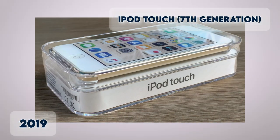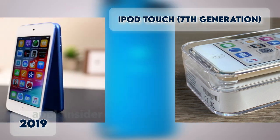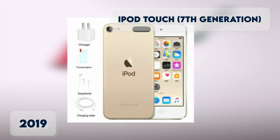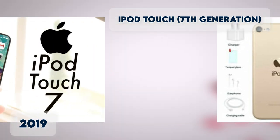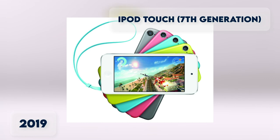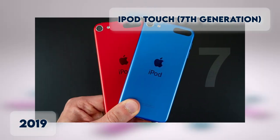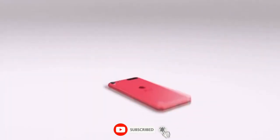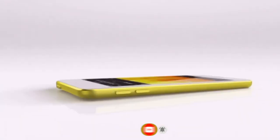iPod Touch 7th Generation. The most recent iPod available is the 7th Generation Touch, which came out in May of 2019. Maxing out at 256GB and sporting an 8MP camera plus the FaceTime HD camera, it has everything you'd want in a non-phone mobile device. If you enjoyed this video, make sure to visit Evolution Zone and watch our other videos.